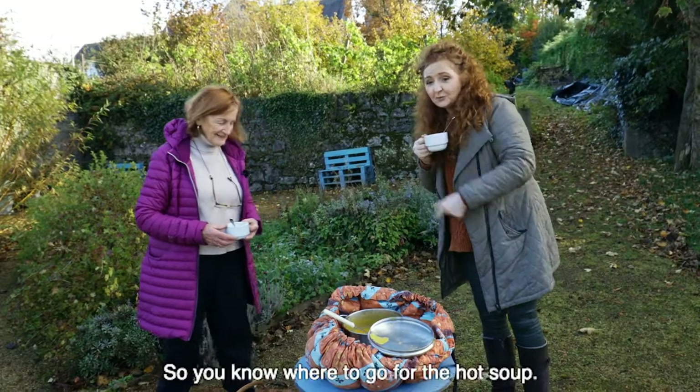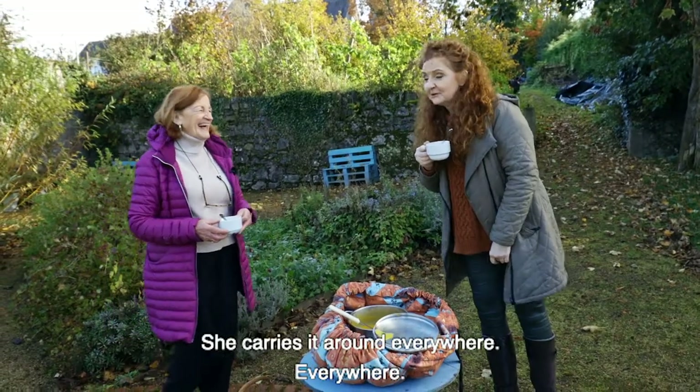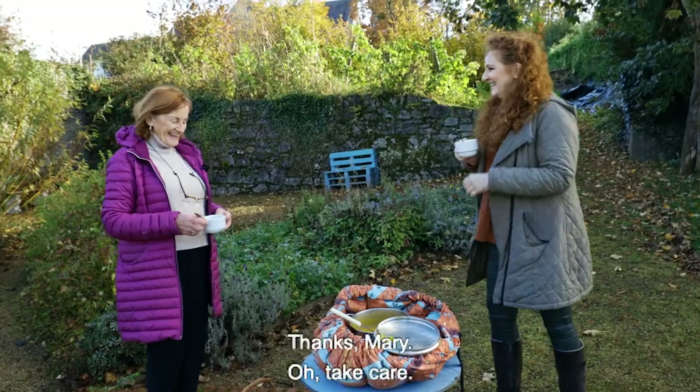The wonder bag – Natural Balance – so you know where to go for the hot soup. She carries them around everywhere. Everywhere in Abbey Lakes there's hot soup. Thanks, Mary.